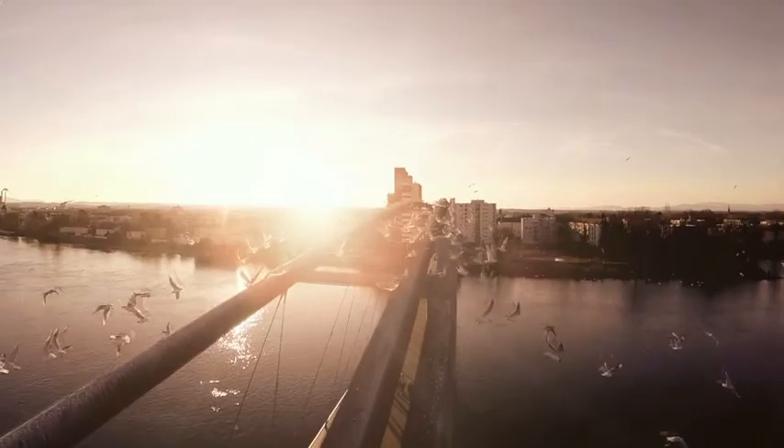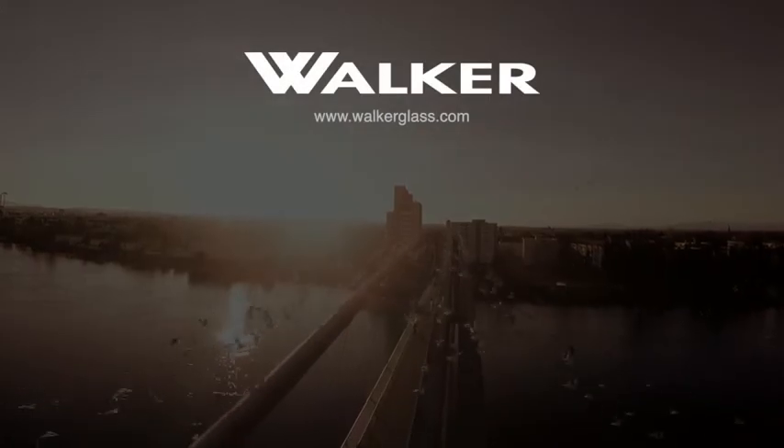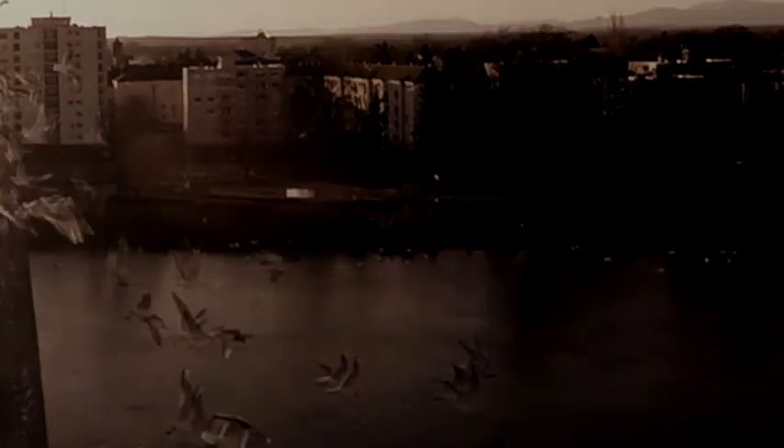So we need to have these patterns in these detailed dimensions covering the window uniformly, and we have to have it on surface number one to be most effective.